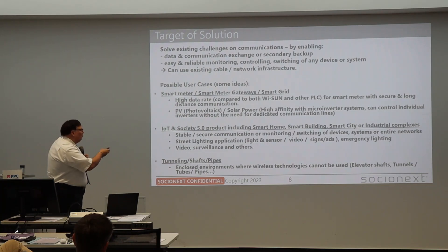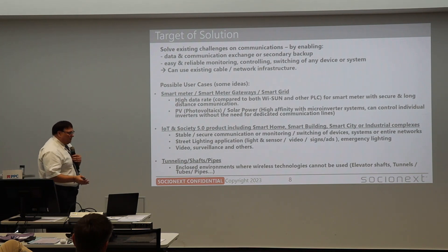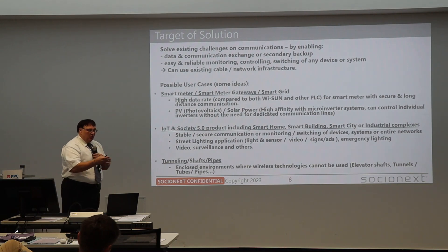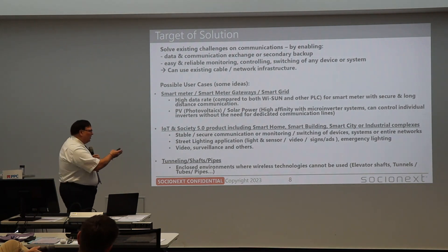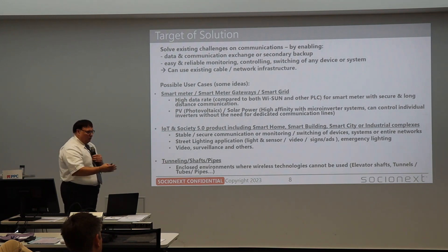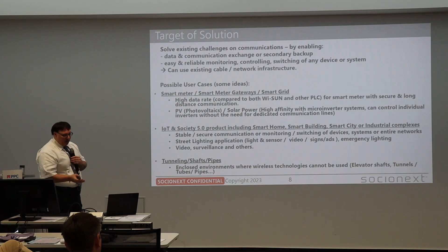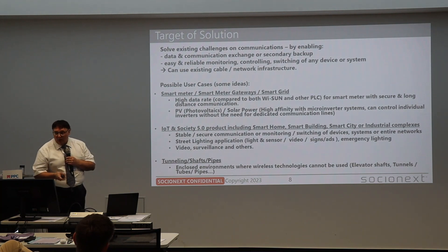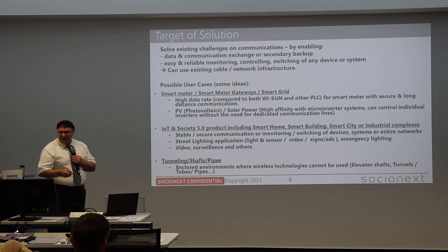Including smart homes, smart buildings, smart city industrial complexes — HGPLC enables warning, switching, and controlling entire networks. Street lighting is a very interesting field as well, and there is global interest in these applications. Not only turning lights on, off, or dimming, but also mounting cameras on posts, transmitting video, signaling, ads, or emergency alerts — all requiring more data transmission, where HGPLC would be the best solution. Tunneling, shaft pipes, and similar areas where wireless has huge problems are also strong candidates.